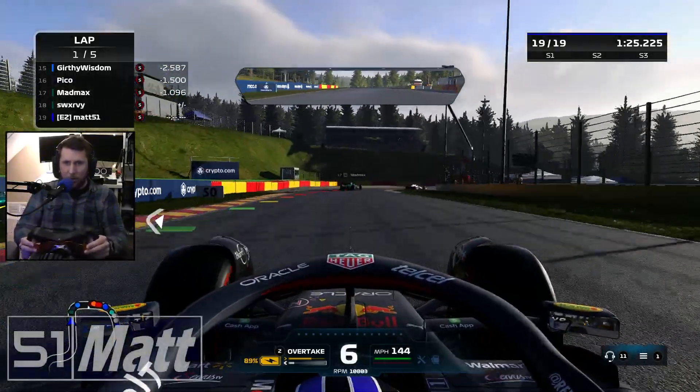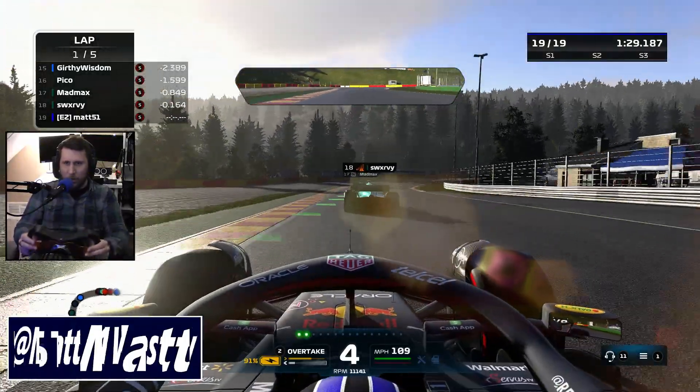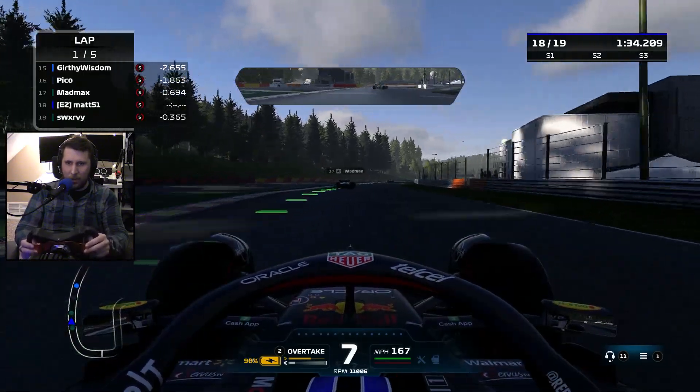We go a little bit wide there, we let him on through. Unfortunately with collisions off, he just kind of phases right on through, and I'm quite happy with that. Oh, and there they go.